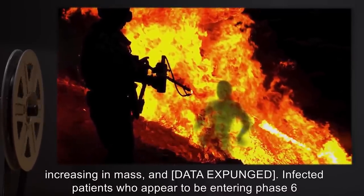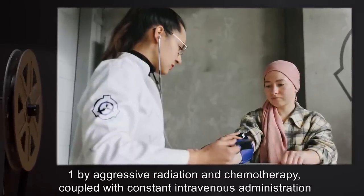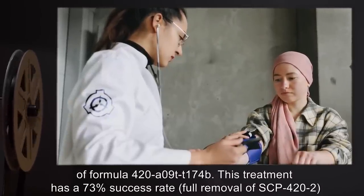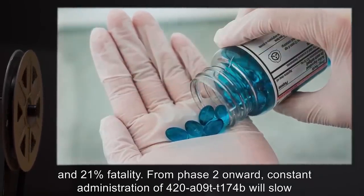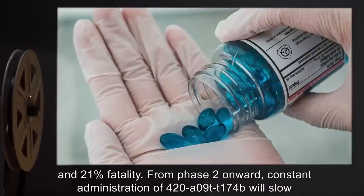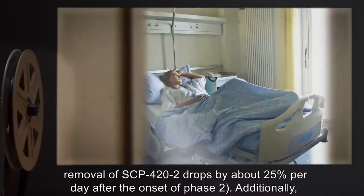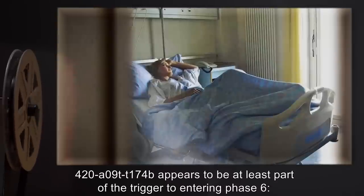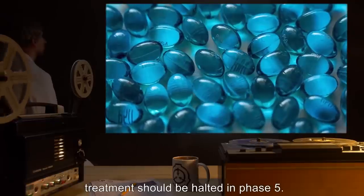Treatment: SCP-422 can be treated in Phase 1 by aggressive radiation and chemotherapy, coupled with constant intravenous administration of Formula 420-A09T-T174B. This treatment has a 73% success rate for full removal of SCP-422, and 21% fatality. From Phase 2 onward, constant administration of 420-A09T-T174B will slow the progression by two to tenfold, but rarely removes it entirely. Success rate at full removal of SCP-422 drops by about 25% per day after the onset of Phase 2. Additionally, 420-A09T-T174B appears to be at least part of the trigger to entering Phase 6. Treatment should be halted in Phase 5.